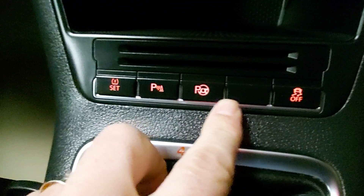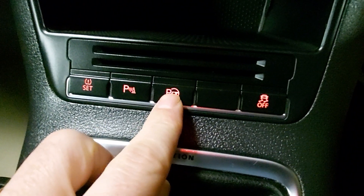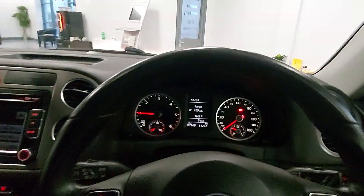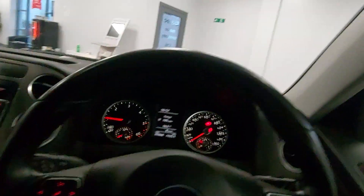Down here there's a little button to turn off your parking sensors, and that one there is for the self-park. Six-speed gearbox and electric handbrake as well.